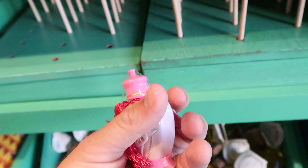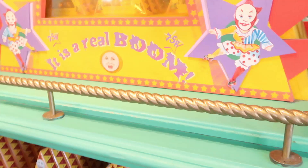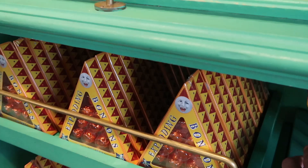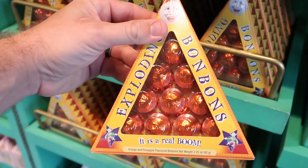I do want to show you guys this whole structure that they have over here for the Exploding Bon Bons. This is just so amazing. And right underneath there, you can actually purchase your very own Exploding Bon Bons — they're all wrapped up. The packaging is awesome, it says this is a real boom. These are $9.95 for some Exploding Bon Bons.